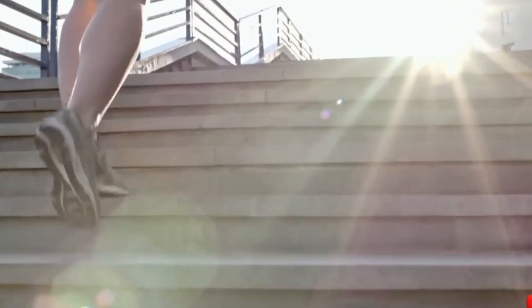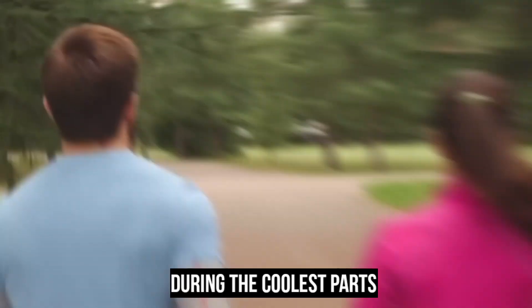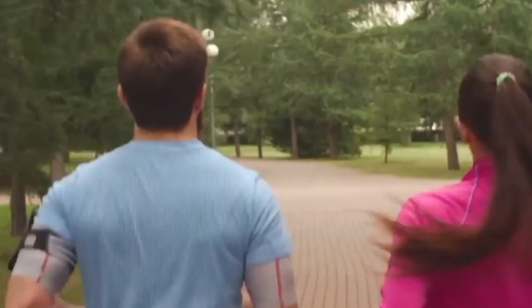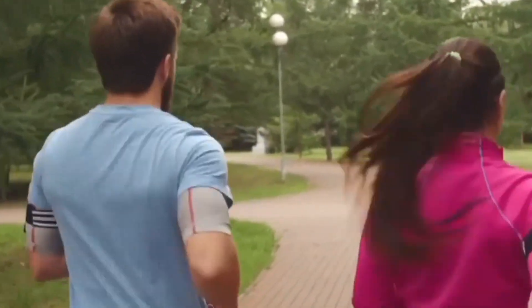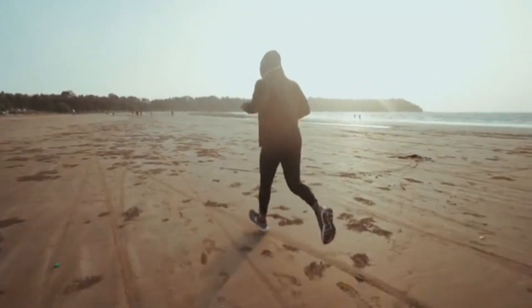One of the most crucial factors to consider when running in hot weather is your timing. It's essential to schedule your runs during the coolest part of the day. Early mornings or late evenings typically offer lower temperatures and reduced sun exposure. Avoid running during peak heat hours, which usually occur between 10am and 4pm, when the sun is at its strongest.